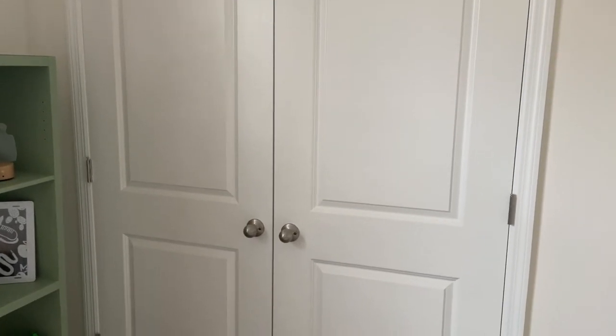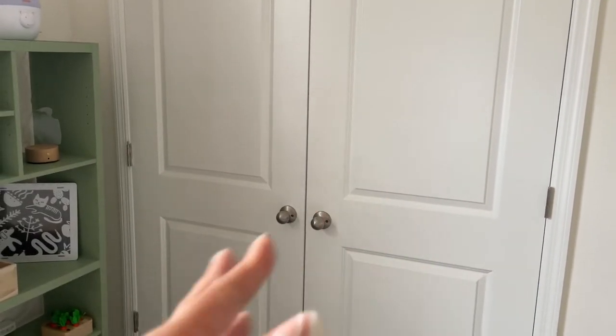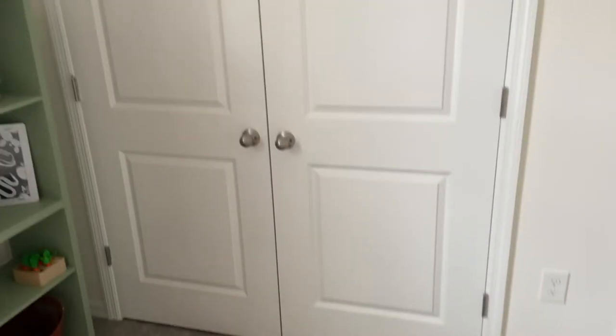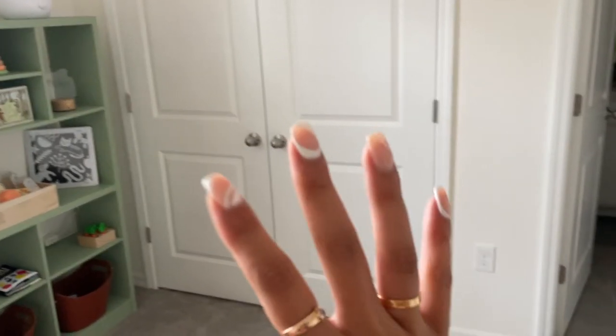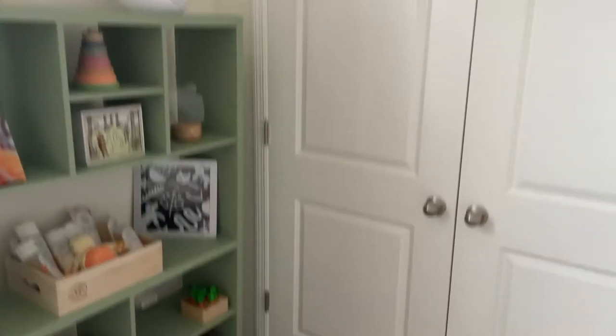On this side we have the closet. I don't really have anything valuable to show you in the closet — we have extra clothes, toys, a breastfeeding pillow, all of that kind of stuff in there. It's not organized — it's actually quite embarrassing so I'm not going to show you. But there's lots of space in there. Once we get that situated in the future, we'll just do it as time comes.